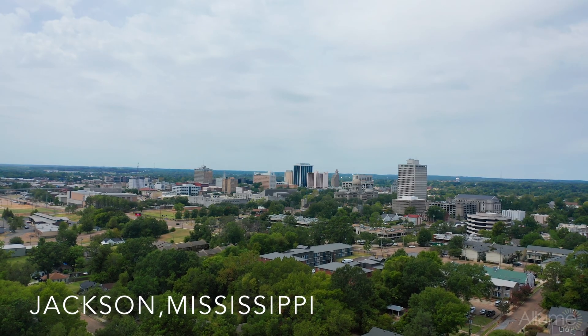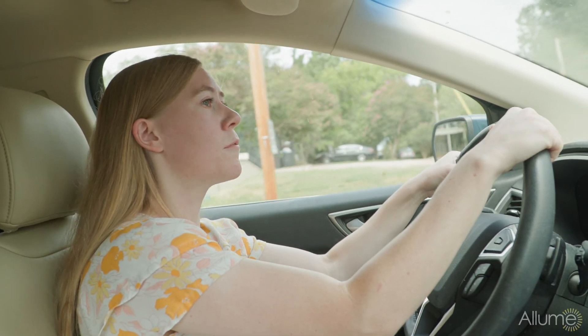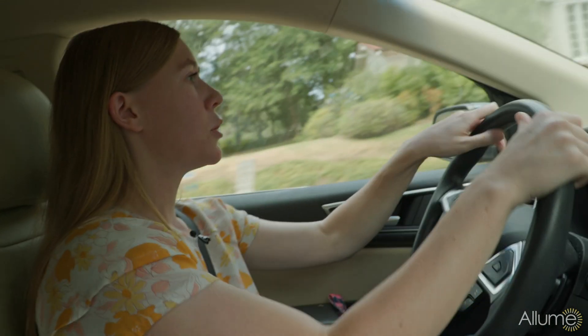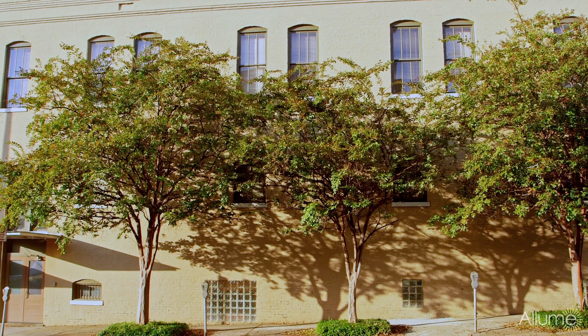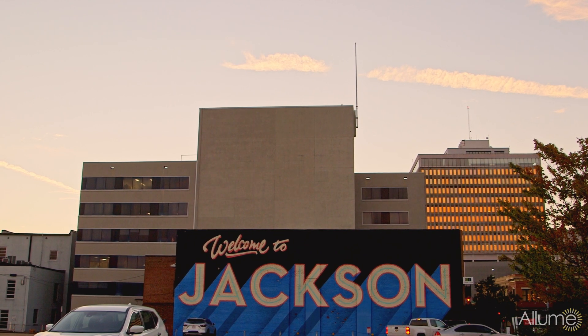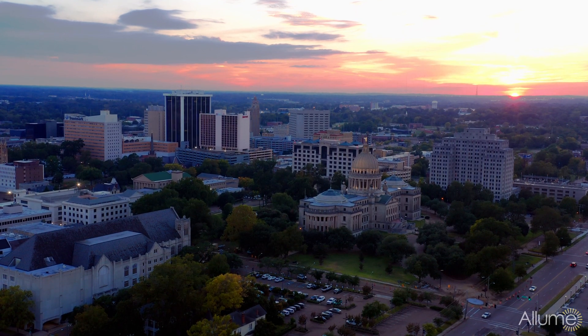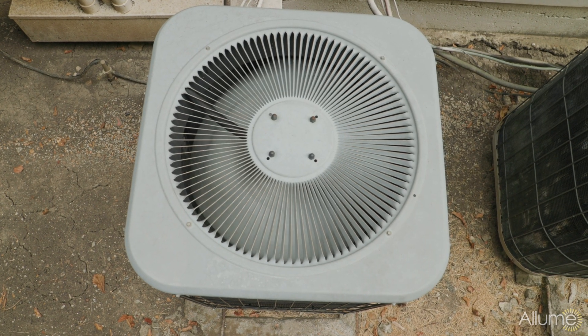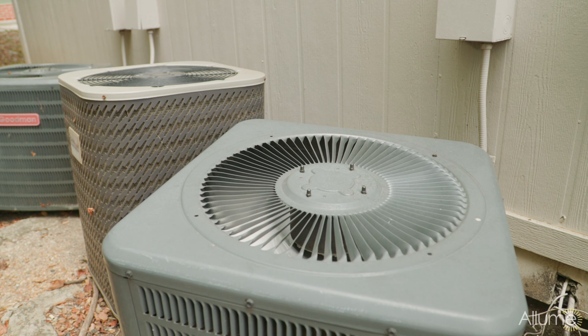Window AC units are really common around here and that's really where you start to experience issues with your energy bill because they are just so inefficient. Right now, this is a comparatively cool day in Jackson, Mississippi with a high of 92. Over the past three or four days it has been over 100 degrees with a heat index even higher than that. Air conditioning access is a life or death issue here, especially for more vulnerable populations — energy bills can get out of control in the summer, and that really drives energy costs out of a range that many people can afford.